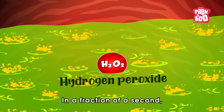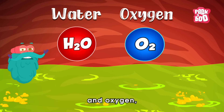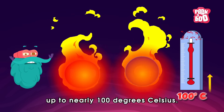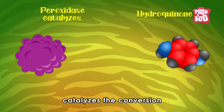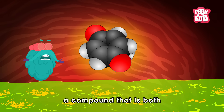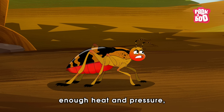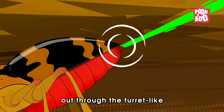In a fraction of a second, catalase breaks down hydrogen peroxide into water and oxygen, releasing energy that generates significant heat, bringing the temperature up to nearly 100 degrees Celsius. At the same time, peroxidase catalyzes the conversion of hydroquinone into benzoquinone — a compound that is both irritating and foul-smelling. This reaction generates enough heat and pressure, forcing the hot, noxious spray out through the turret-like exit point.